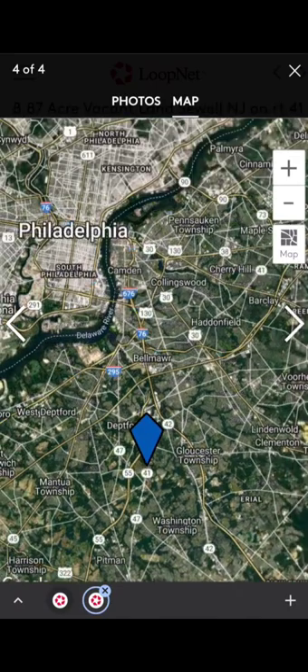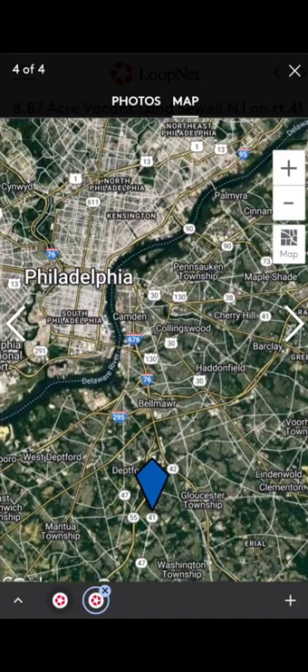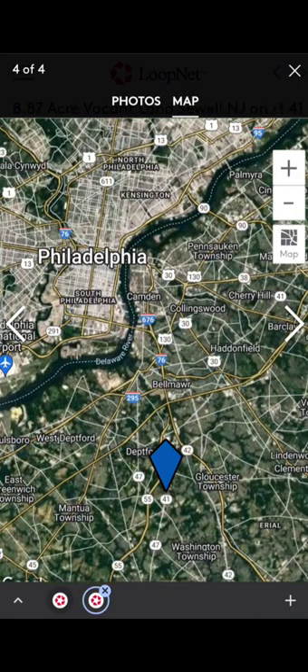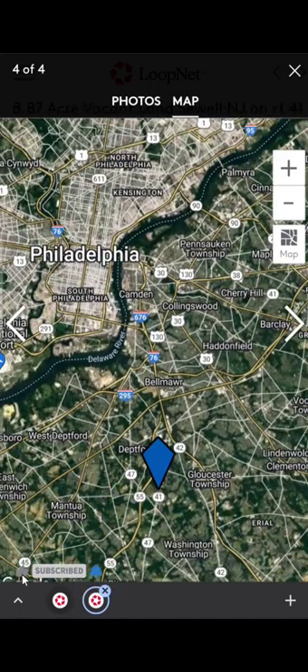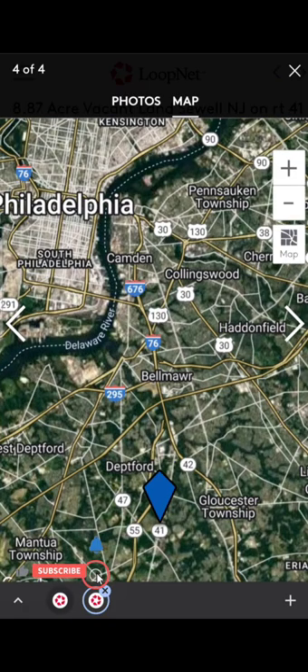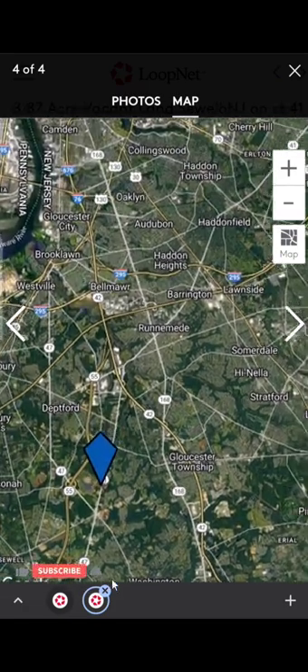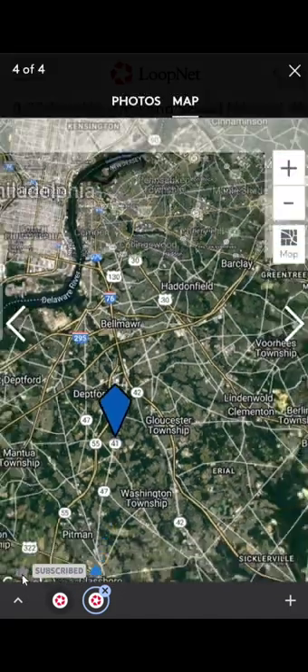Philadelphia city is not that far either — we're very close to downtown. A lot of people don't like to park in Philadelphia; they want to park in New Jersey so they don't have to cross a bridge if they live in New Jersey. And some people who live in Philadelphia don't want to go into Philadelphia either. So it's a very ideal location.